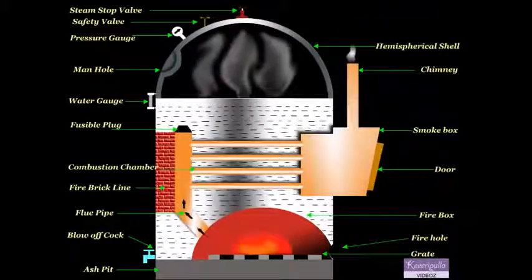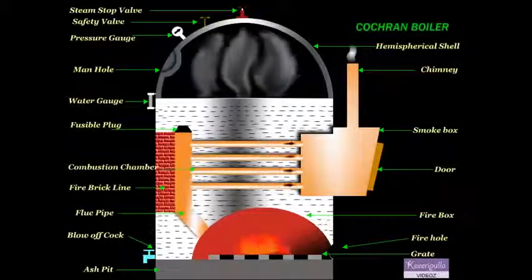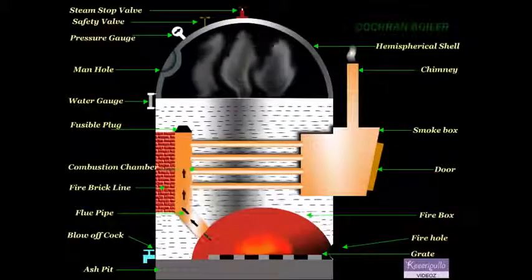It protects the fire tubes from burning when the water level in the boiler falls abnormally low.